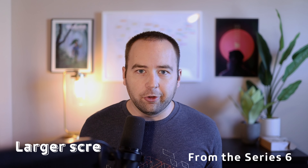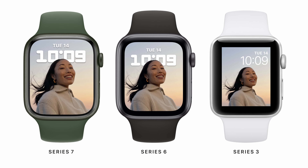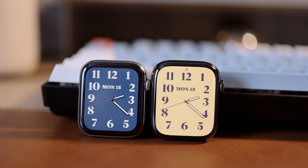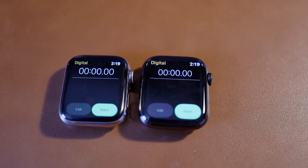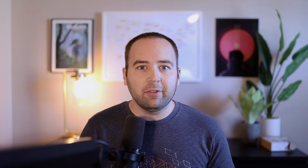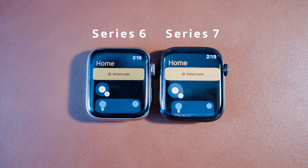If you're coming from an Apple Watch Series 6, the most notable update is going to be the larger screen. The case size is really close to the same — it's about one millimeter taller on both the small and large Apple Watch — but the screen is 20% bigger. They reduced the bezels by quite a bit, and you really notice it when using the watch. Side by side with the Series 6 it's sometimes hard to tell, but when you're actually using it, you immediately notice how much larger the touch targets are everywhere. It's a really substantial update in terms of screen real estate.